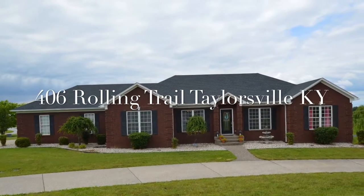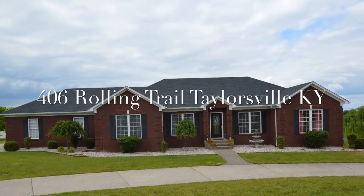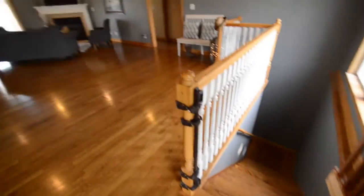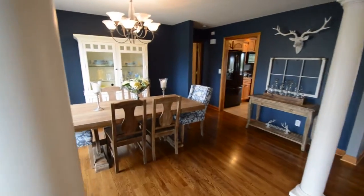Welcome to 406 Rolling Trail in Taylorsville, Kentucky. This is a beautiful four bedroom, three full bath brick ranch with a finished walkout basement. Join us as we do a virtual tour of this home.